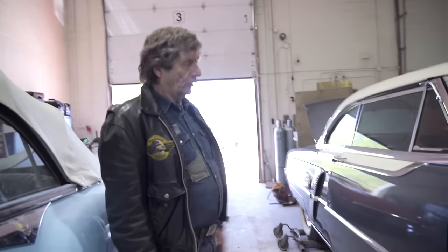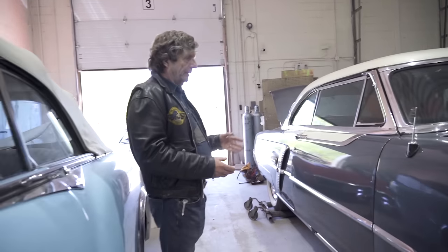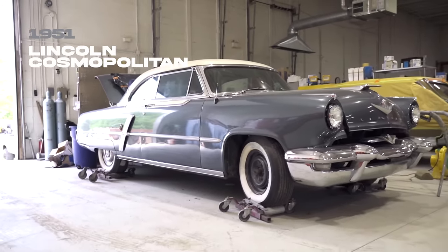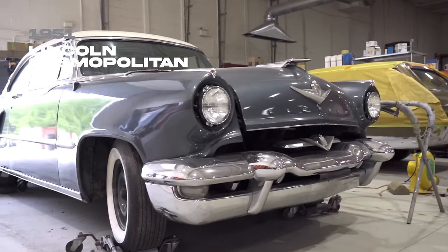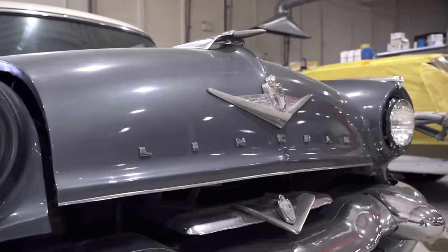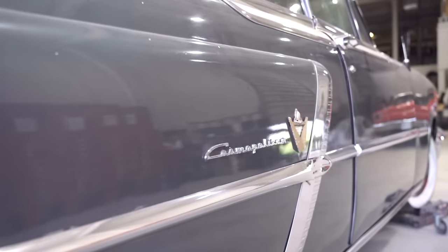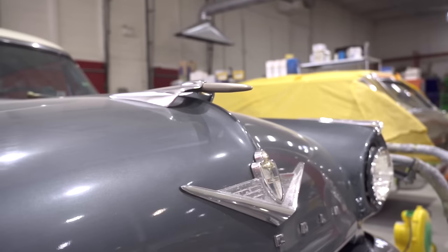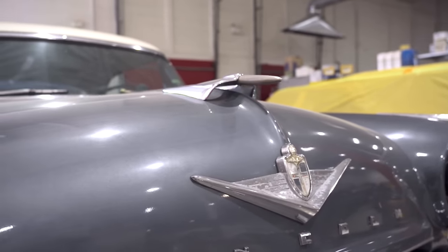This is a '51 Lincoln Cosmopolitan — it's been here for quite some time. Parts are a real problem for these cars these days, and we're running into this more and more. With this one, the window motors weren't working. We ordered them, they came in wrong, we ordered again — it just gets ridiculous. I'm thinking we'll have to dismantle all the original motors and rebuild them ourselves because we're running out of options. That's true for a lot of the 1950s stuff.